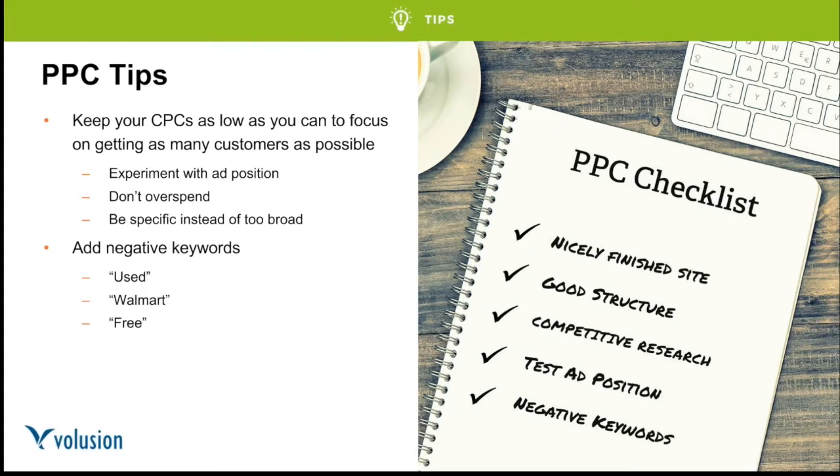Third tip: try to keep your CPCs — your cost-per-click bids — as low as you can while still getting the traffic you want. A rookie mistake I see far too often is overpaying for traffic just to get people in the door. Instead, slow it down and focus on building a sustainable campaign. Experiment with ad position — it doesn't always pay to be in the first spot. Look for a good ROI at a lower position without spending as much.